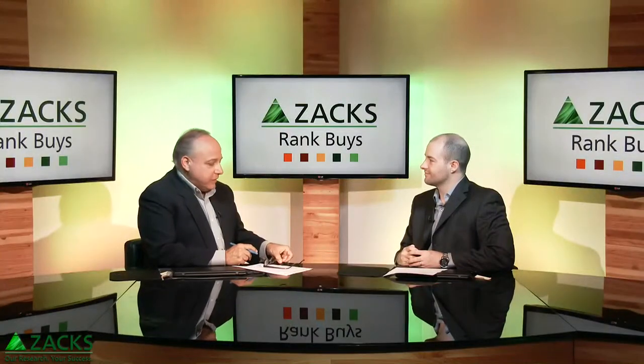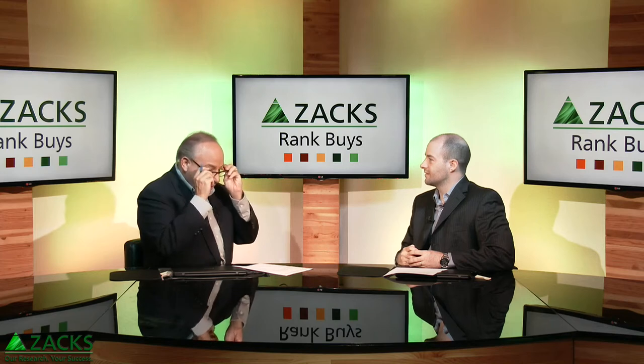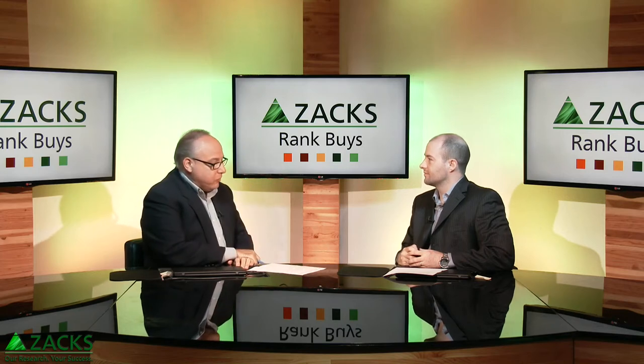Who would have thought that there's growth and income in furniture and hearth products of all things? That's what our growth and income strategist Todd Bunton found when he turned on his radar this week. He's here to fill us in on some of the details for a company called HNI Corporation.